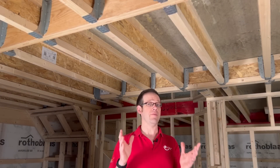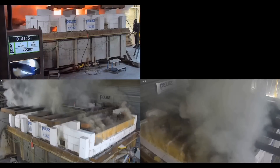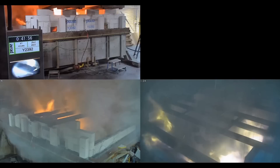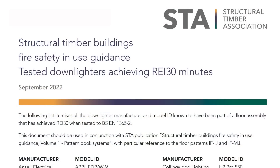This means it's now a lot easier for lighting manufacturers to prove their recessed downlights can be used in conjunction with Staircraft's i-joists. Instead of paying for a huge test such as this one, they only need to pass a small-scale furnace test at a fraction of the cost to prove their suitability. They then get added to a list published by the Structural Timber Association, and can be used in ceilings constructed using Staircraft i-joists that follow the guidance from the pattern book.